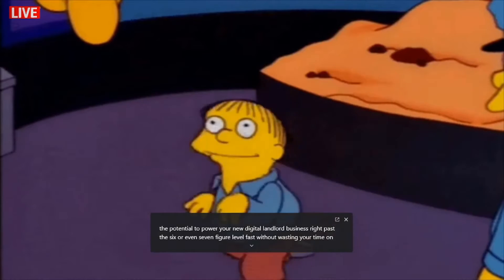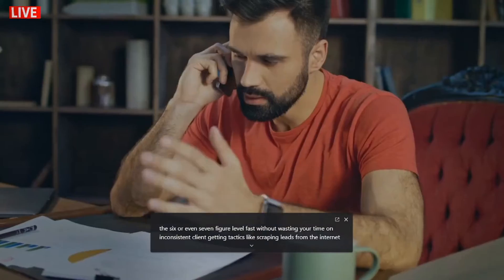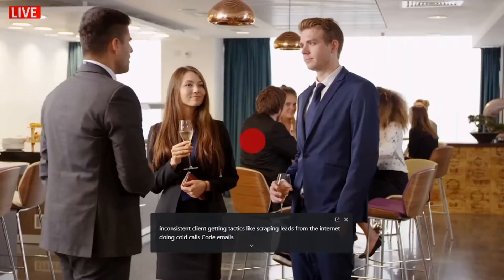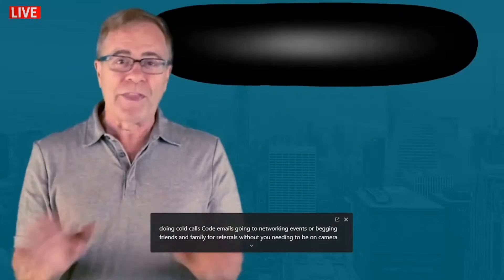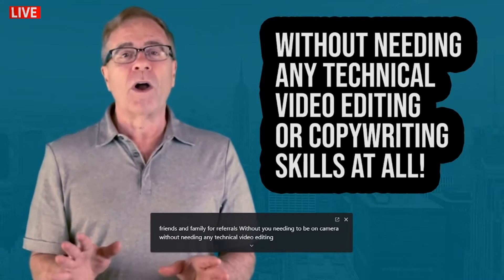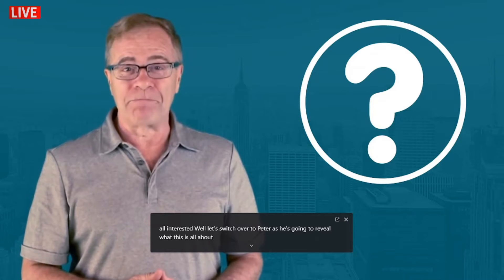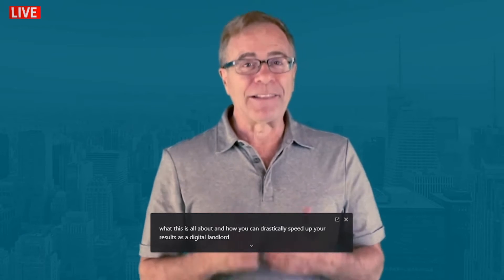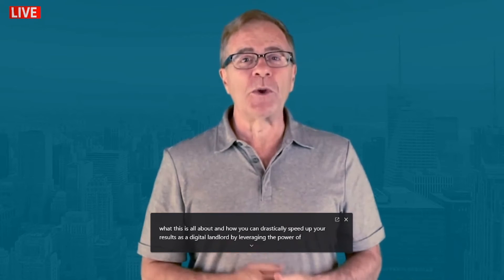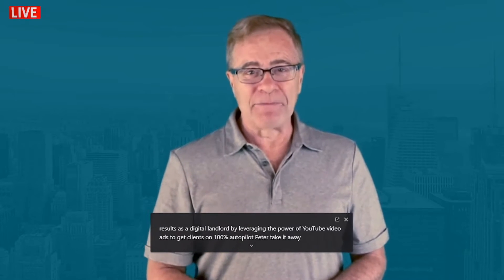And you can do it fast — without wasting your time on inconsistent client-getting tactics like scraping leads from the internet, doing cold calls, cold emails, going to networking events, or begging friends and family for referrals. Without needing to be on camera, and without needing any technical video editing or copywriting skills at all. Let's switch over to Peter as he reveals how you can drastically speed up your results as a digital landlord by leveraging the power of YouTube video ads to get clients on 100% autopilot.